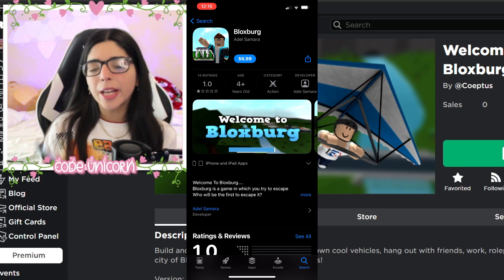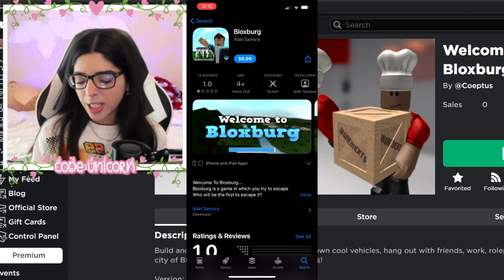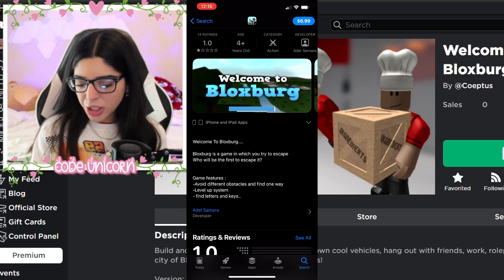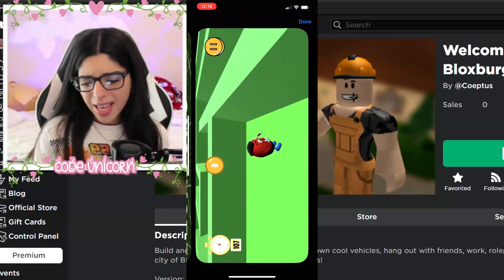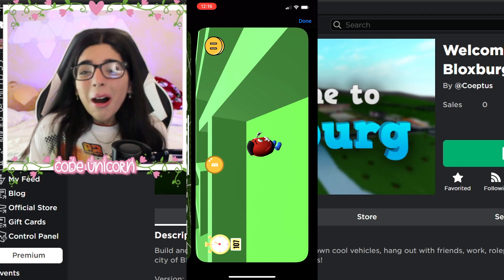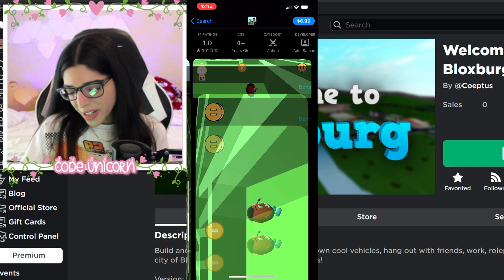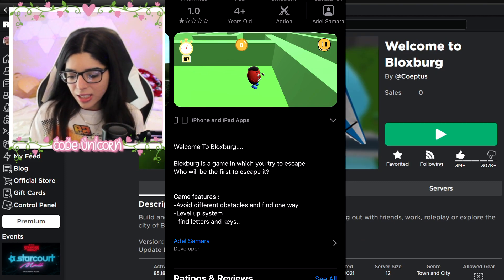I'm going to buy this for an experiment. I do not recommend buying this because it has one star and 14 ratings. But before I buy, let's check this out — it says Bloxburg is a game in which you try to escape, so it's like a maze game. Oh my gosh, it literally is — this is so weird. It's not Bloxburg at all!